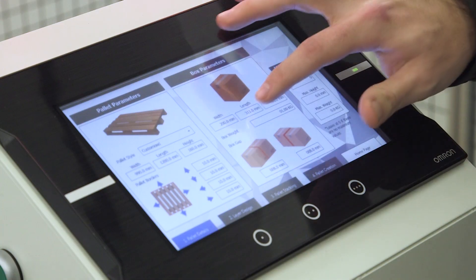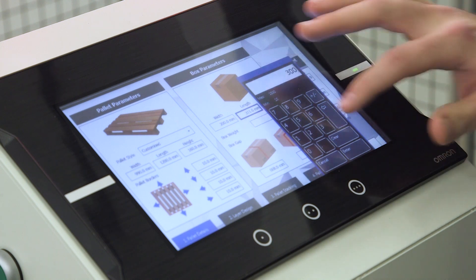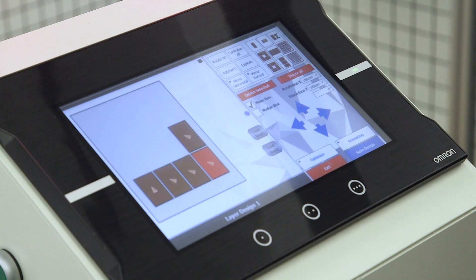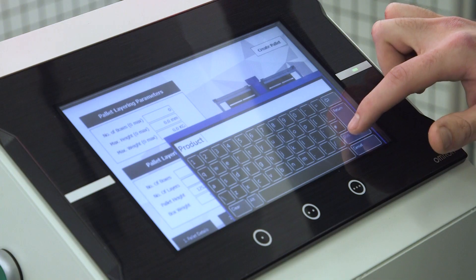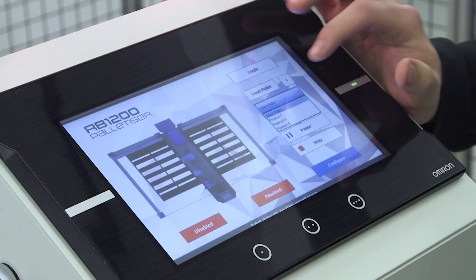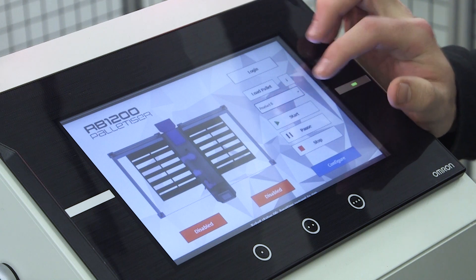To build the pallet configuration, the operator needs to enter the box dimensions and the pallet dimensions. From there, the system is very intuitive to take them through the next steps. Typically, businesses may have 30 to 40 products they run, and the RB1200 offers a place to store all of that information so you can easily switch from product to product.